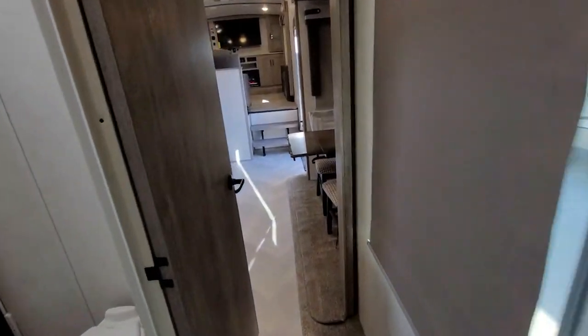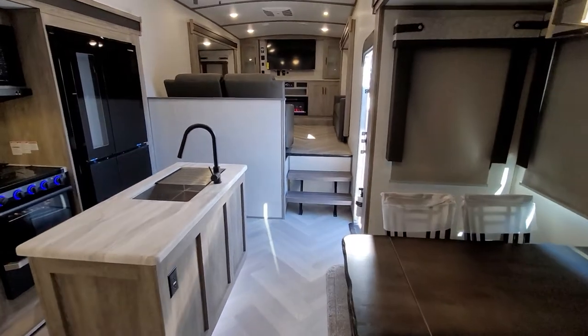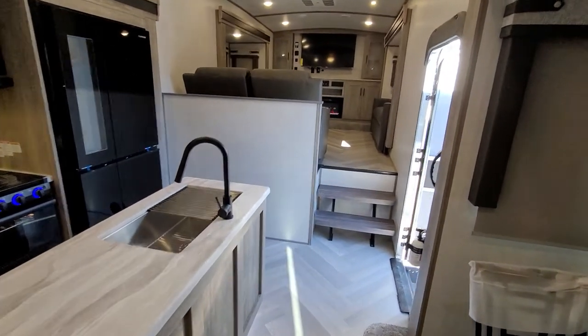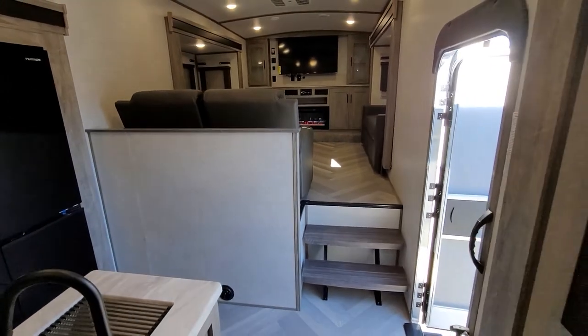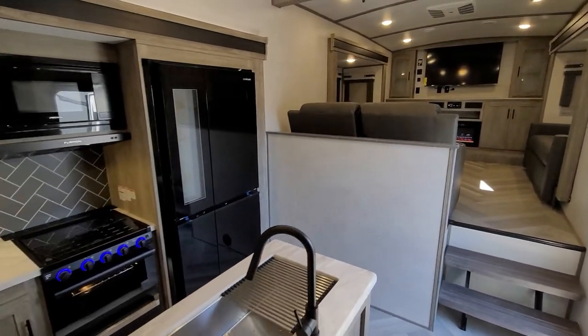So there's a quick little tour of the 378 FL. If you're interested, come see us — Rendell RV, Rice, Texas. You can call us at 903-326-4080, or visit us on our website at RendellRV.com.